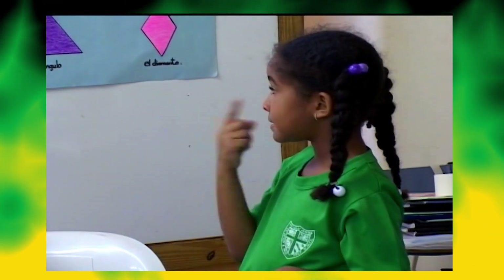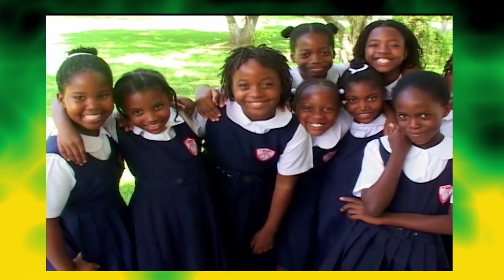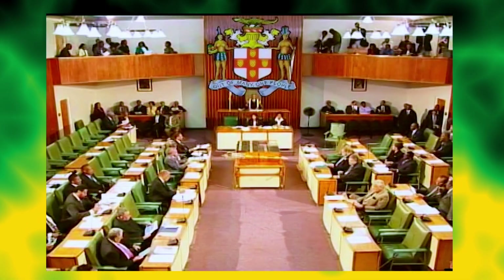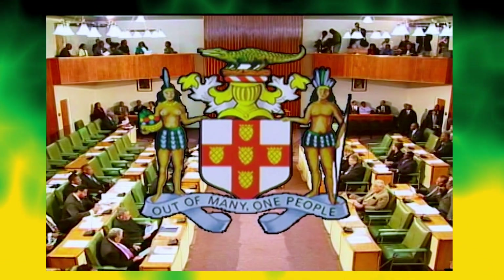This motto reflects the multiracial nature of our population. The coat of arms is an official government symbol and can be found on the letterheads of government ministries and in some government buildings.